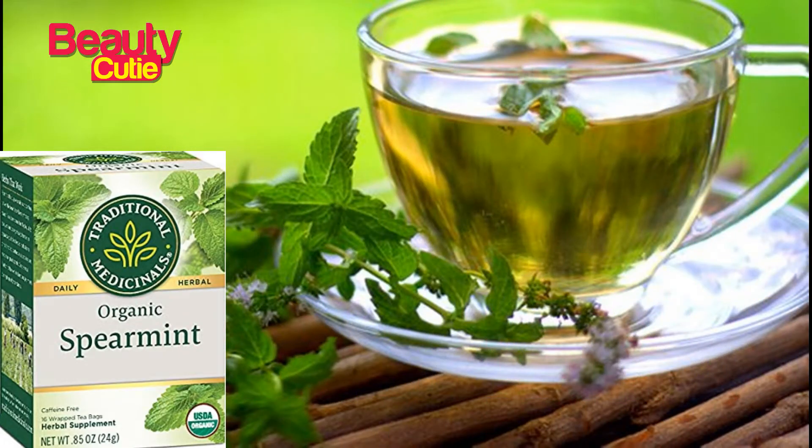It is an organic tea. It is great for the skin. Spearmint tea is very important for all the ingredients. We will be able to drink this like a lemon tea. We will be able to drink it daily.